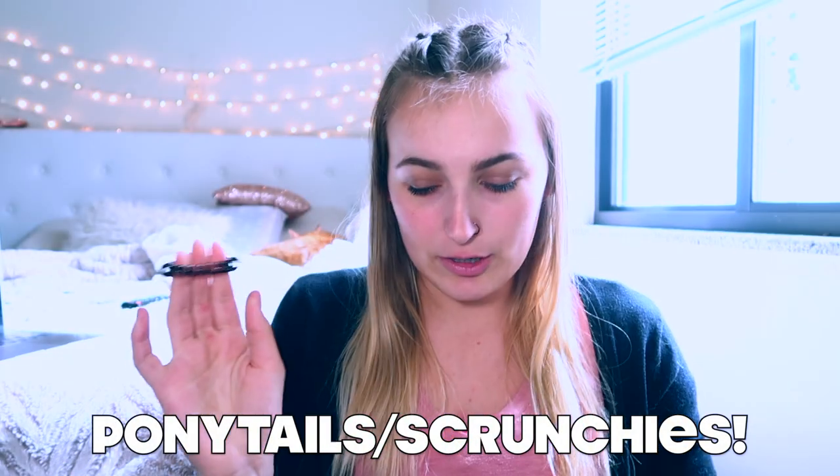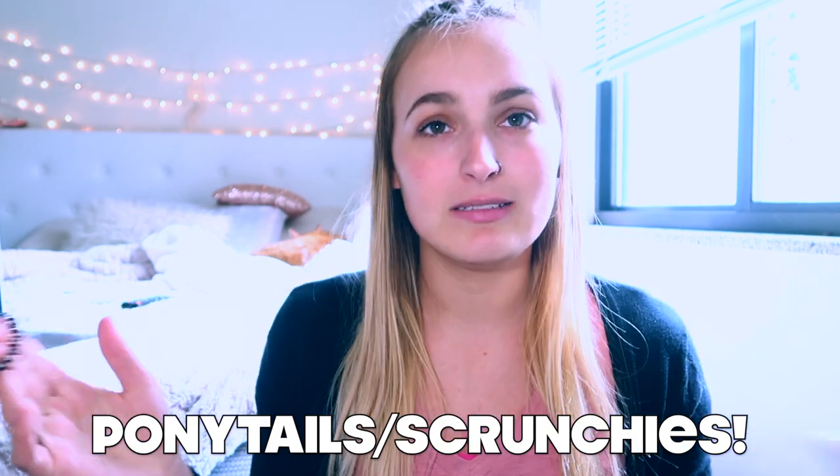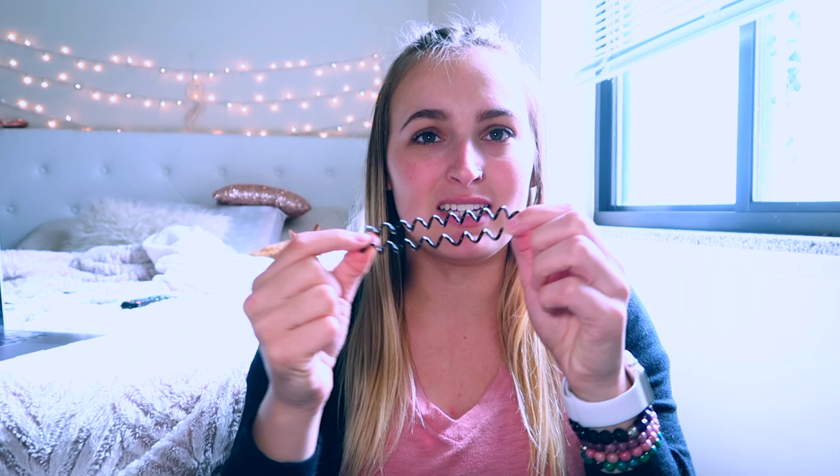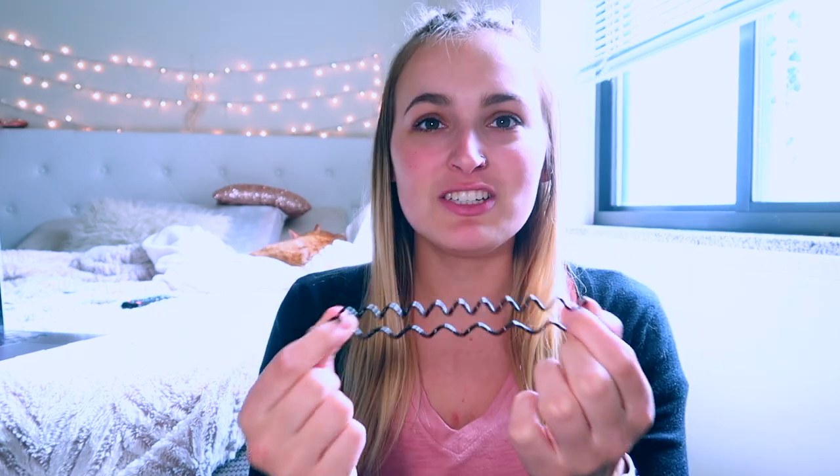And last but not least — scrunchies, spiral hair ties. I usually have bobby pins in here but for some reason they're all gone. These are great — they don't leave any tangles in your hair, which is awesome. For my hair, I have really thin hair and I'm trying to preserve it. Anything that won't give me tangles, I love. I was really hesitant to buy these in the beginning because they just look weird, but honestly these are so amazing. I just picked these up from Target and they're really great for people who have bigger wrists.